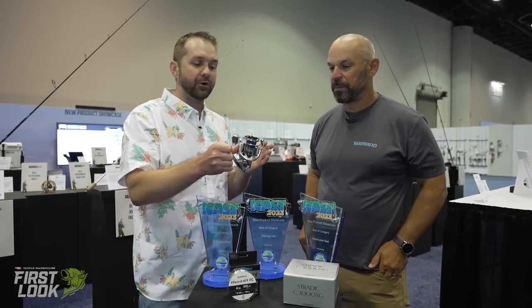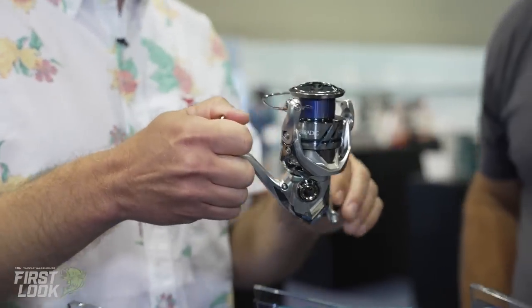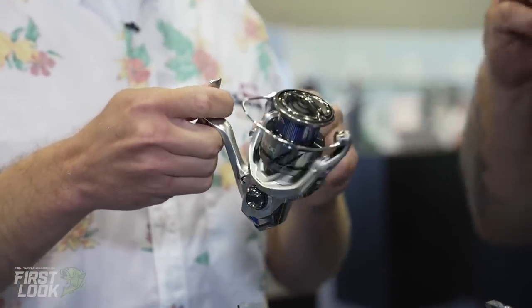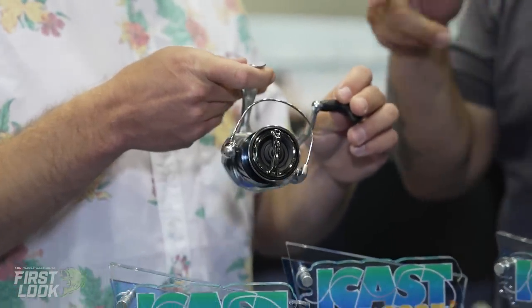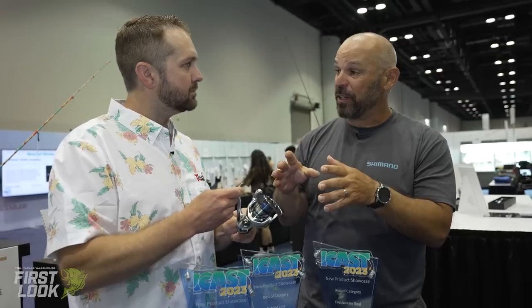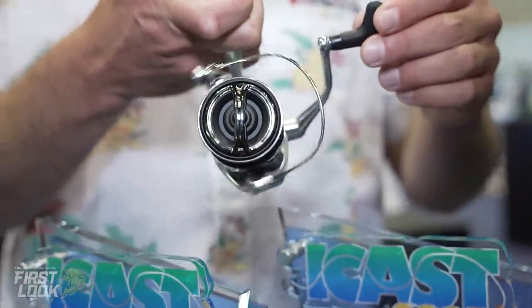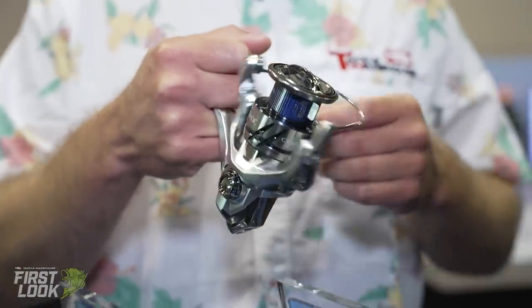Up next, best freshwater reel category winner at ICAST 2023. With his Shimano hat on, JP DeRose is here to tell us about the brand new Stradic FM family of reels. Stradic is Shimano's go-to pro-level, prosumer, do-everything reel. Last year Stella FK won best of show with eleven new technologies; Stradic FM has adopted four major technologies from that reel. It's all about trickle-down — engineers set the bar with Stella and bring those features to lower-end models every year, all without raising the price.